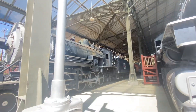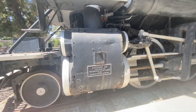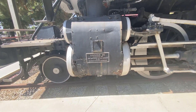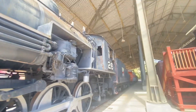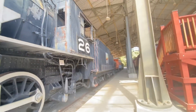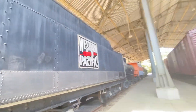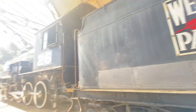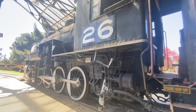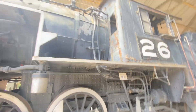Here we have Western Pacific number 26. It's dedicated to the children of Los Angeles by the Western Pacific Railroad. The Western Pacific Railroad also has another museum in California. The Western Pacific used to operate back in its days. Now one of the locomotives sits here rusting away, not being taken care of.